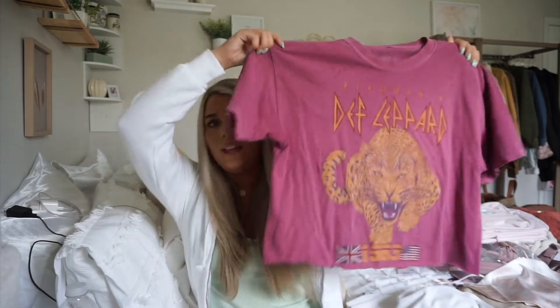The next Forever 21 find is this Def Leppard graphic tee for only $14.99. I used to spend so much money on graphic tees at Urban Outfitters, but Forever 21's graphic tee section is insane. I wore this already with leggings and really cute cheetah mules and it looked so cute — very happy with that find.